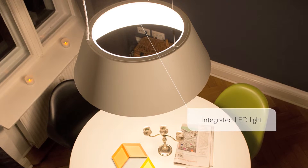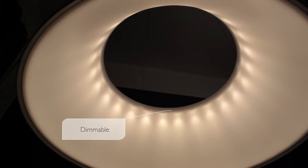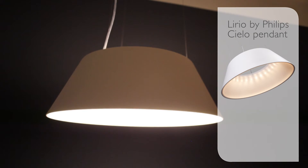The Lirio by Philips Cello Pendant combines revolutionary integrated LED light with extraordinary award-winning design. And it puts you in complete control of setting the mood. So to transform your space from this to this, just add the Lirio by Philips Cello Pendant.